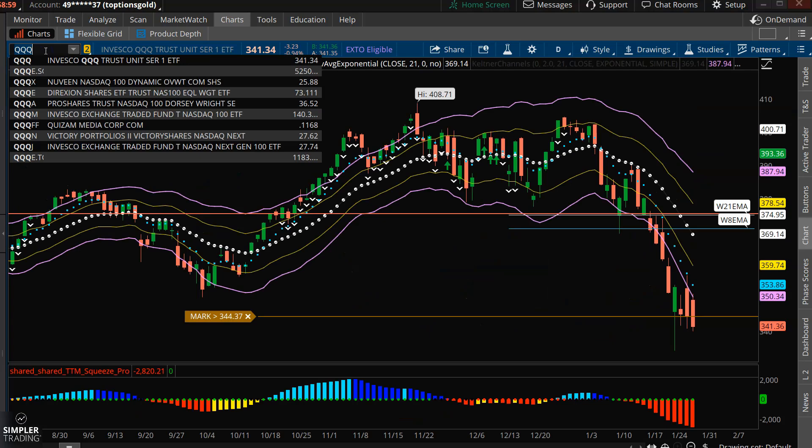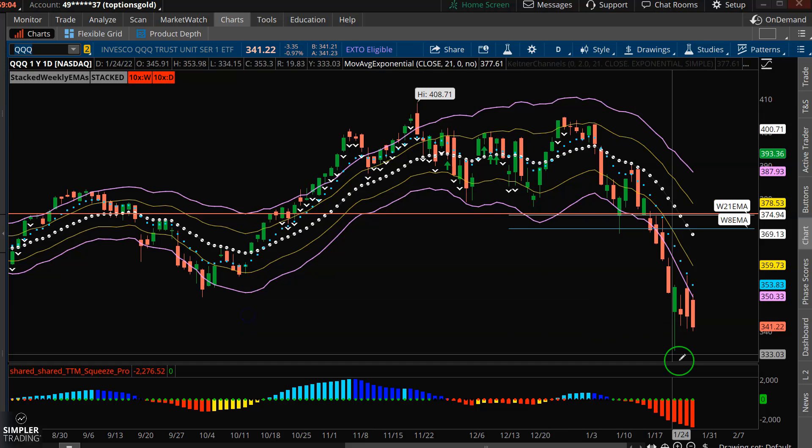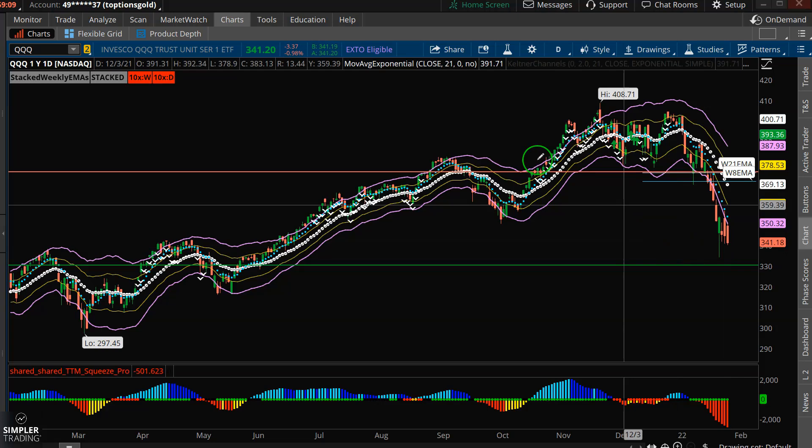So looking at the real deal here, the real QQQ — trend structure, momentum, they're all beat up here. They all point towards there could be plenty more downside, but this is not the best short entry here at this extension.